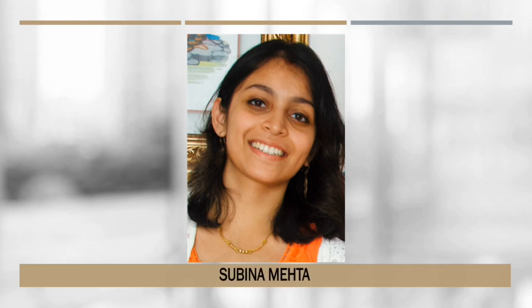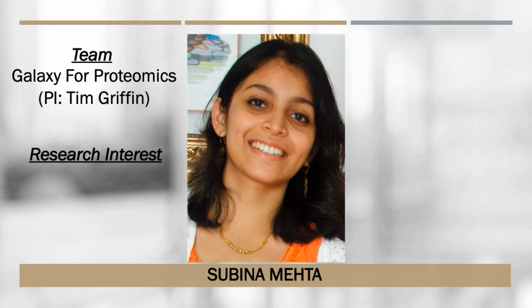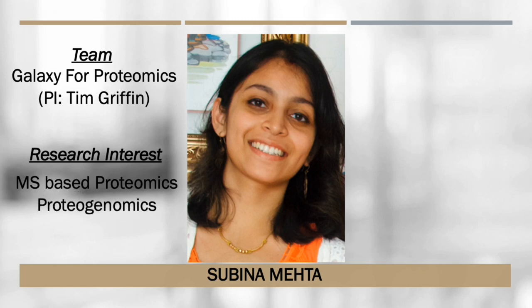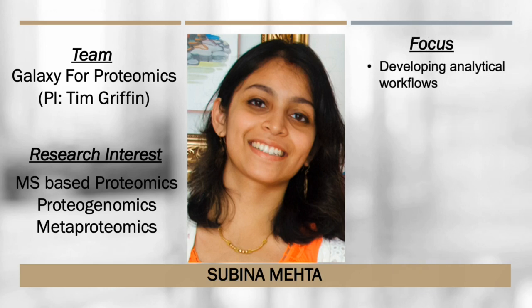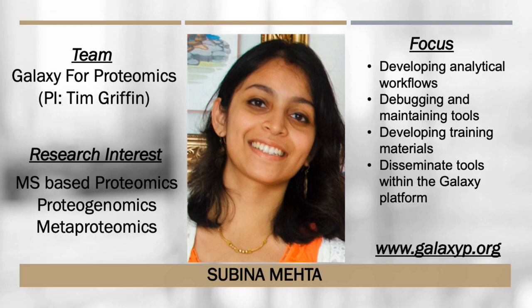Hello. My name is Subina Mehta. I'm currently a member of the Galaxy for Proteomics team under PI Dr. Tim Griffin. My research interests lie in the application of analytical and bioinformatic tools focused on omics-based studies such as proteomics, proteogenomics, and metaproteomics. My current research focuses on developing proteomics-based analytical workflows in the Galaxy platform, debugging and maintaining bioinformatic tools, and developing training materials for the Galaxy Training Network. To know more about us and our work, please visit us at www.galaxyp.org.